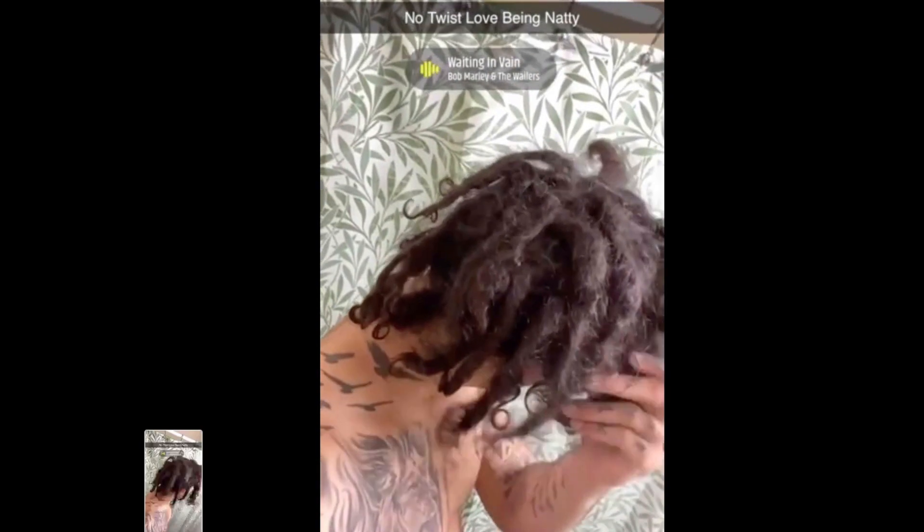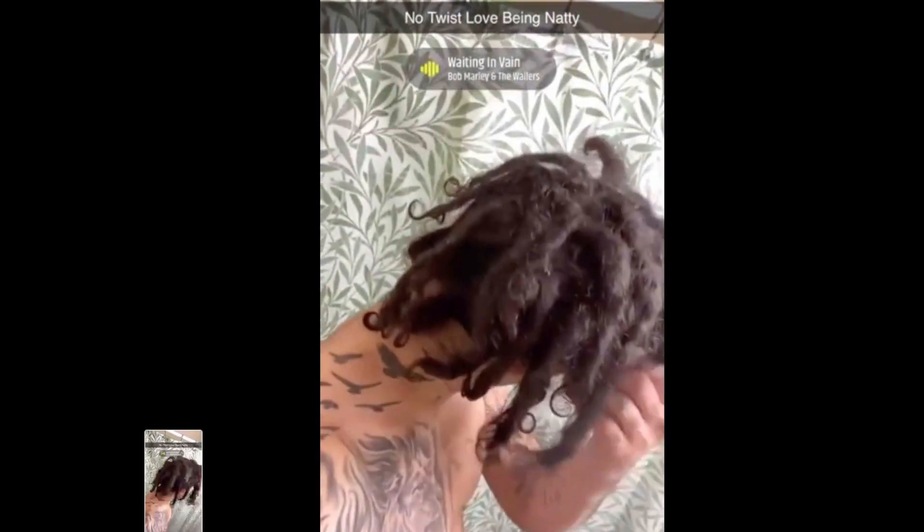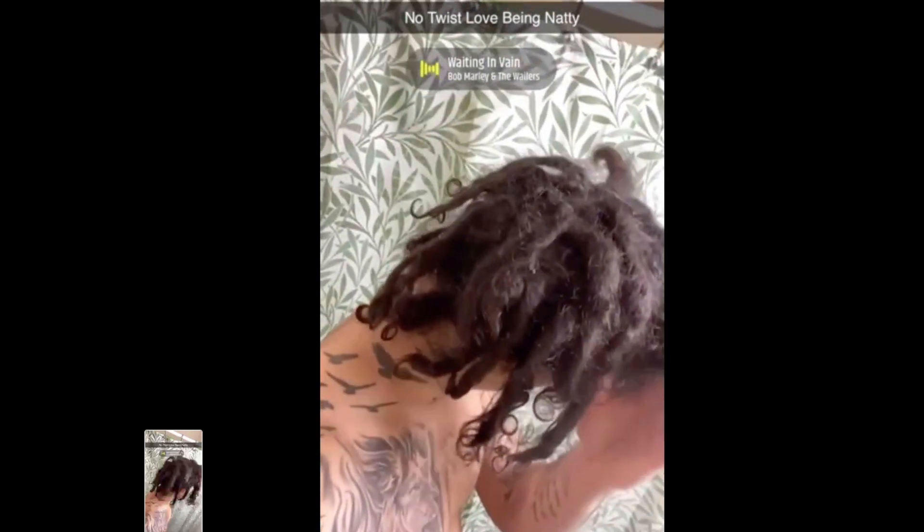No twisting, just freeform natties. Those looking massive. Those high tops look like they're high topped a bit — he's got the back of his neck shaved up. Fire.